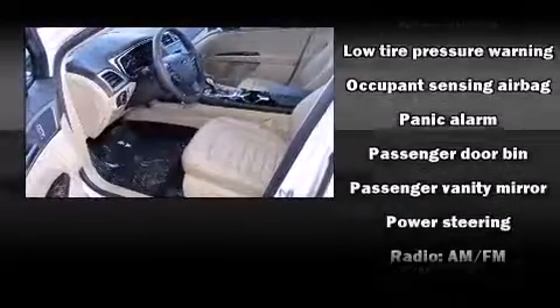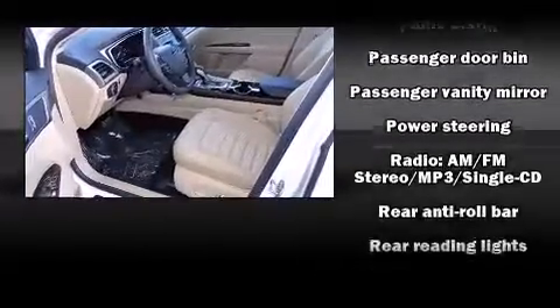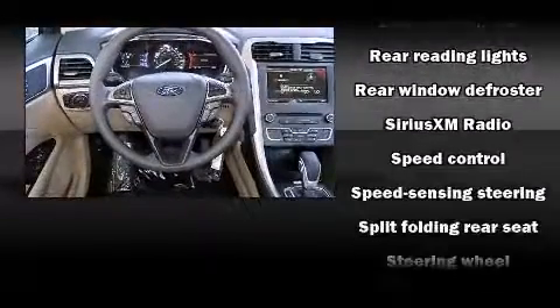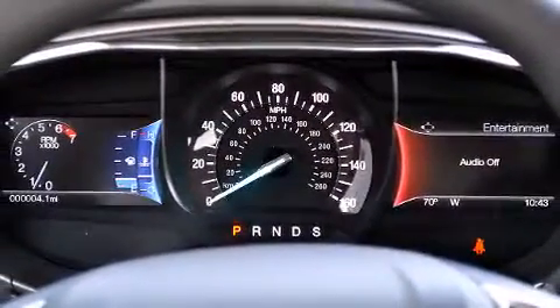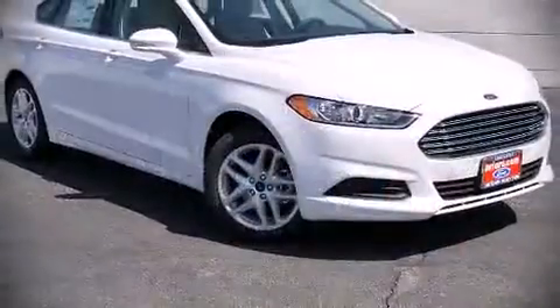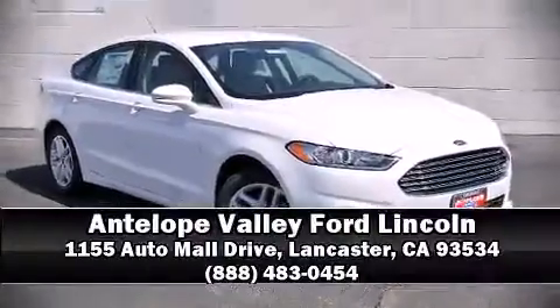Four-wheel disc brakes with ABS and electronic stability control supplement the mechanical systems, helping you maintain precise command of the roadway. Our sales staff will help you find the vehicle you've been searching for — stop by our dealership or give us a call for more information.